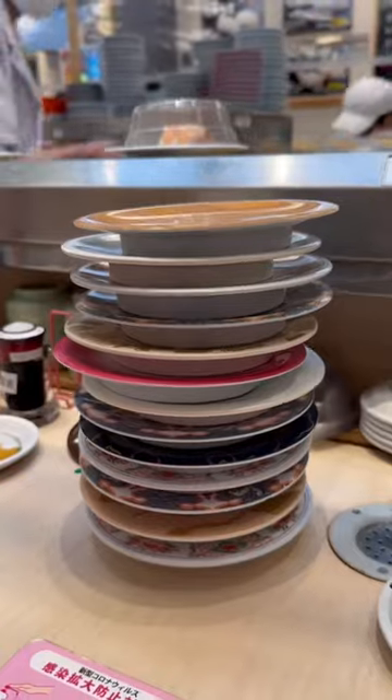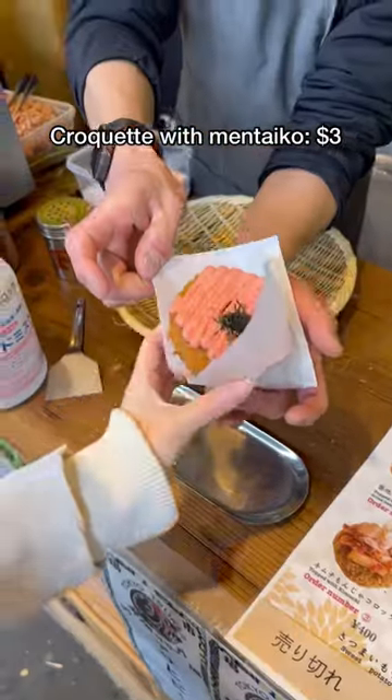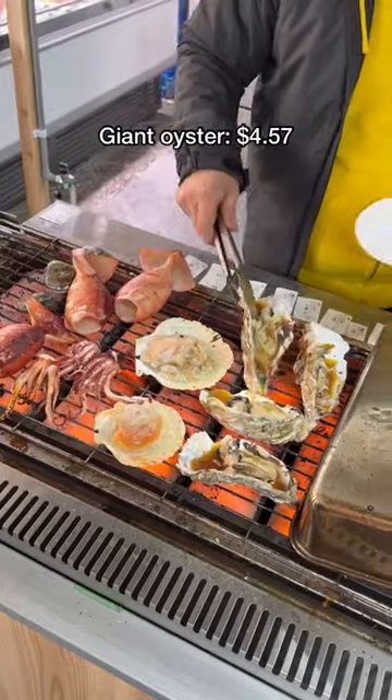We found a Japanese croquette stall, so we had to get one with spicy mentaiko, or spicy fish eggs. It was nice and crunchy but really hot. For our last entrée, we got the giant raw oyster the size of my palm, and it was surprisingly really fresh.